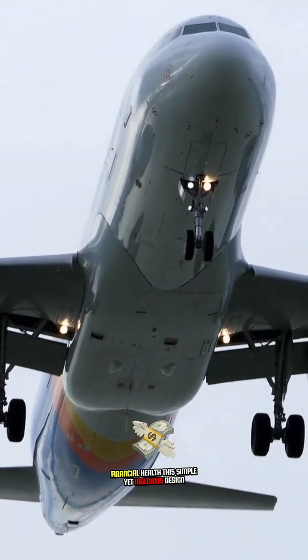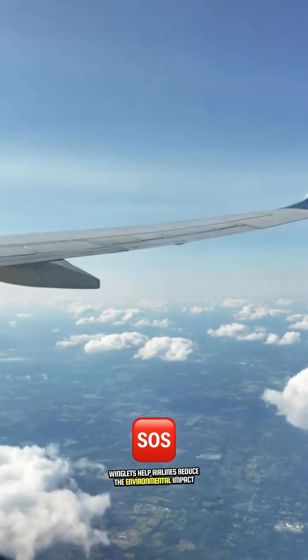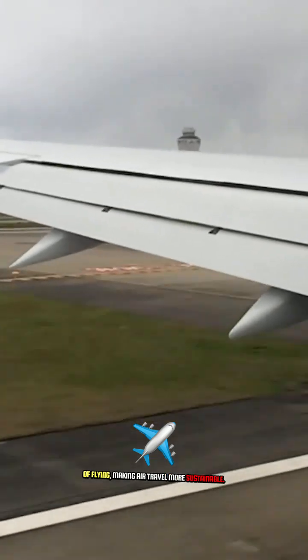This simple yet ingenious design is part of a broader movement toward greener, more efficient aviation technology. In addition to the direct fuel savings, winglets help airlines reduce the environmental impact of flying, making air travel more sustainable.